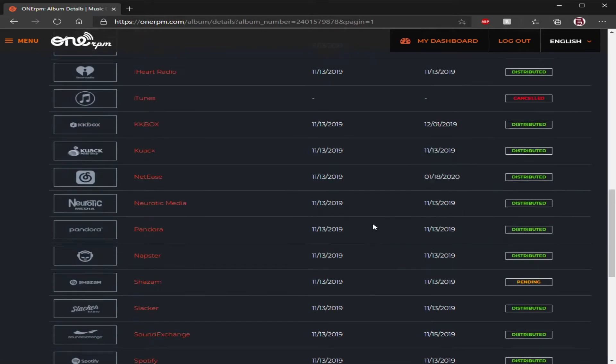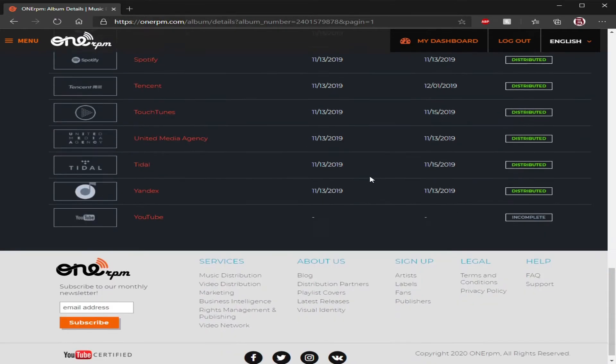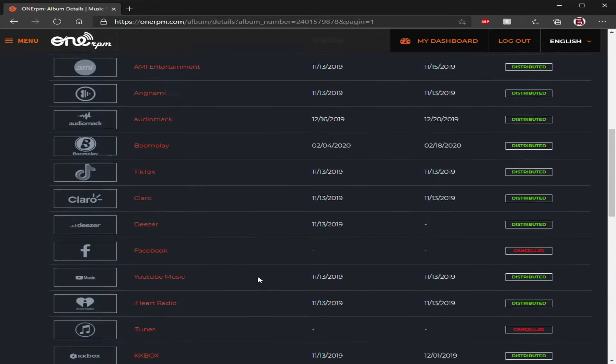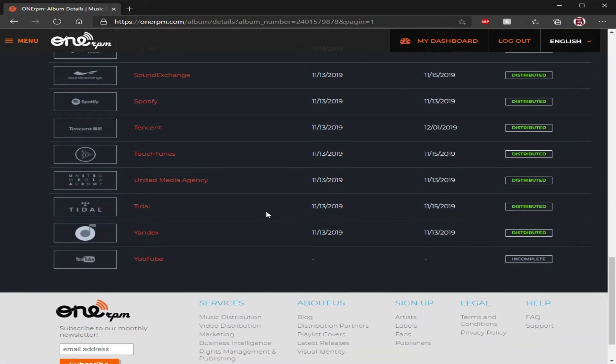Sometimes certain places have a weird way of doing things. Like Shazam — Shazam is always pending no matter how many times they send it; it gets approved by Shazam but it always says pending. As for other places like YouTube, Facebook, and iTunes — if it says it was canceled, the reason is that your music might be listed as generic, or you might not be able to receive royalties off of it because it's not considered unique enough or different sounding enough by their standards.